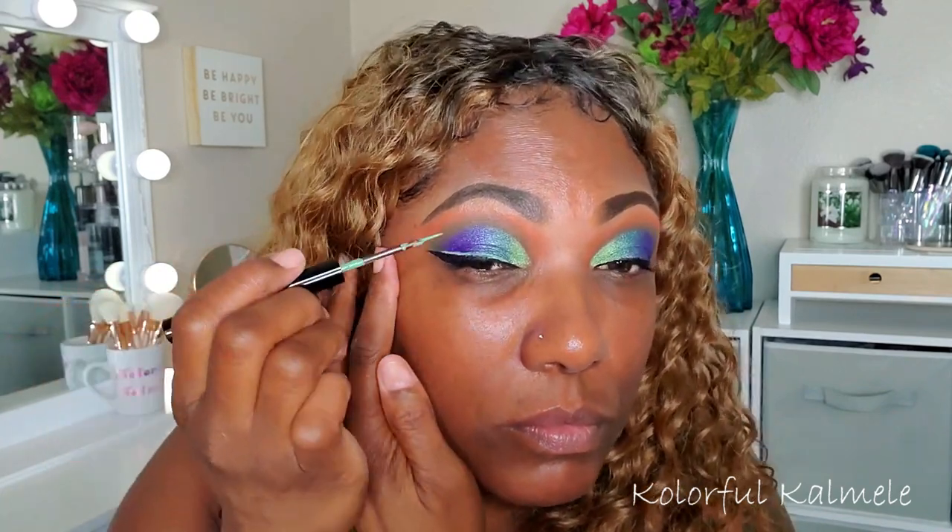I have my black liner down and I actually really like it with just the black liner, but y'all know me — I have to go in with a little bit of one of my NYX Vivid Bright Liners. I'm using the green one and I'm just going to try and put a thin line right over the black. Hopefully I don't mess it up. Okay, I did all right — not too bad, not too crooked.